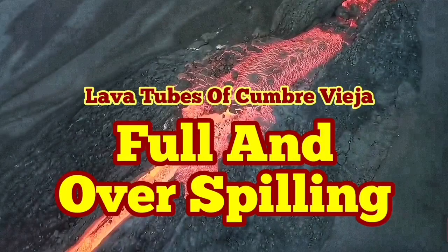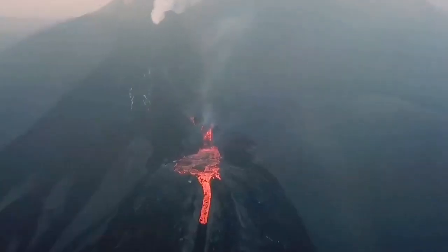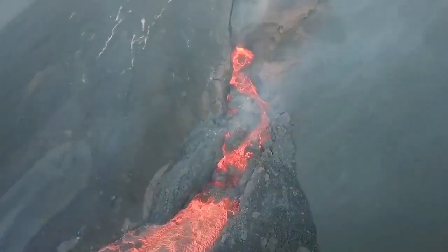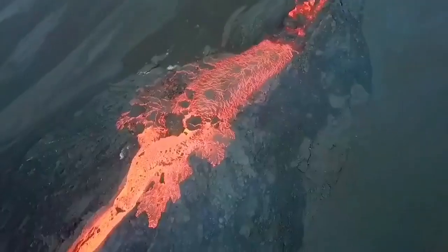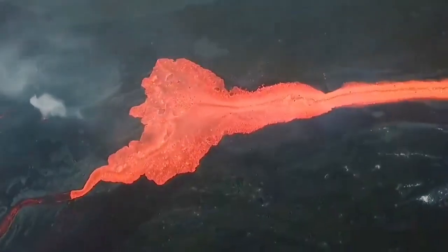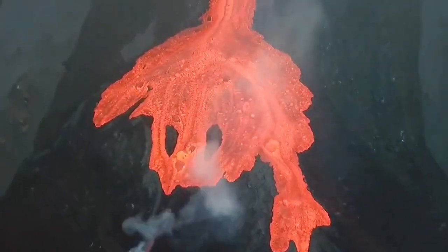Full and overspilling. This is a situation with the lava tubes of Cumbre Vieja. The amount of lava coming out of the volcano is actually changing. I showed the video of this particular lava tube early morning and it was empty. Now it's full. It's overspilling — it cannot take the volume of the magma which arrives at it. And then when it overspills and goes downhill, it enters.